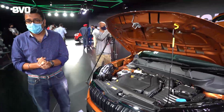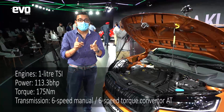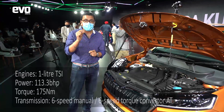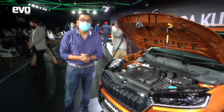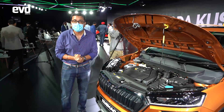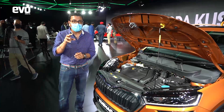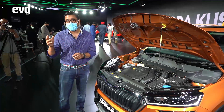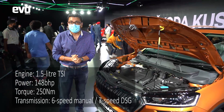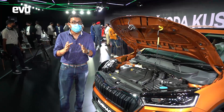Two engines will be available on the Kushak. The 1.0L TSI, which we've seen on the Polo and the Vento Rapid, is now going to be localized at 75% localization. The state of tune is higher than the Vento Rapid and the Polo — it makes 113.3 BHP and 175 Nm of torque. It gets a six-speed manual and a latest-generation six-speed torque converter automatic. The second engine is the 1.5 TSI, which gets both a seven-speed DSG and, interestingly, a six-speed manual — great news for enthusiasts.